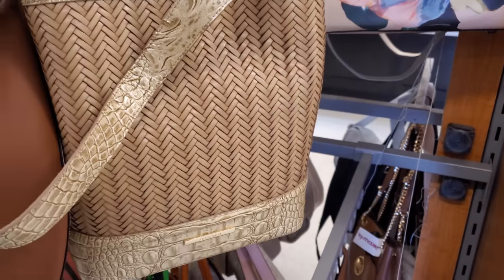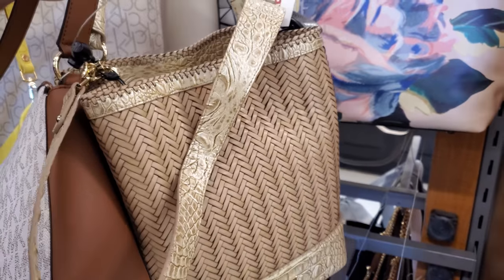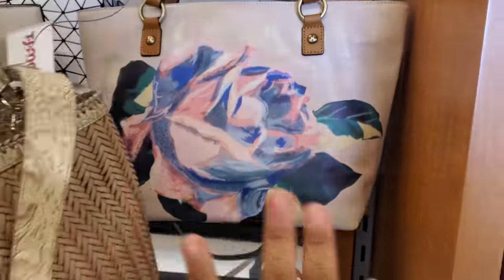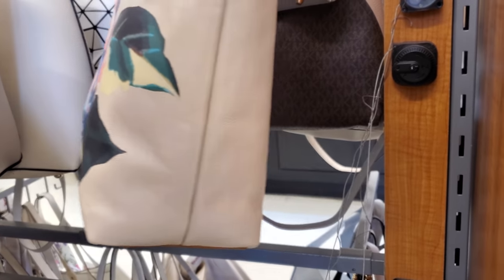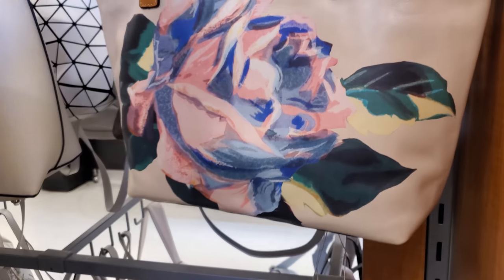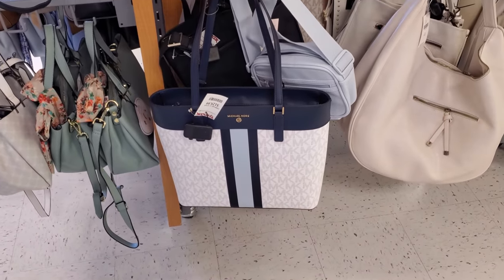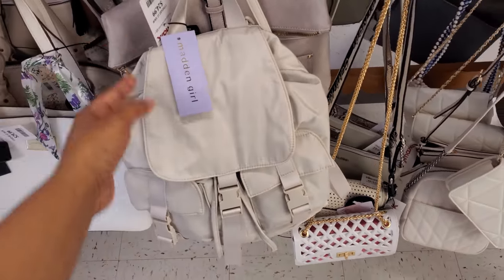Brahmin is actually pretty pricey, so $200 here. This one is on the alarm. What is this one — Patricia Nash? I gotta find the price for it, it looks like $100. This might be Patricia Nash — really different. It's a different Michael Kors for $130. Madden Girl backpack for $25.